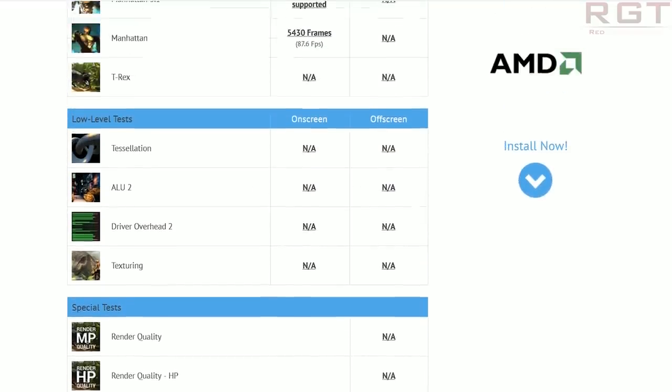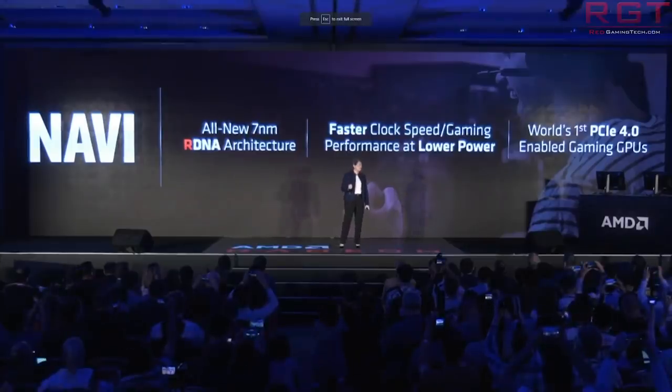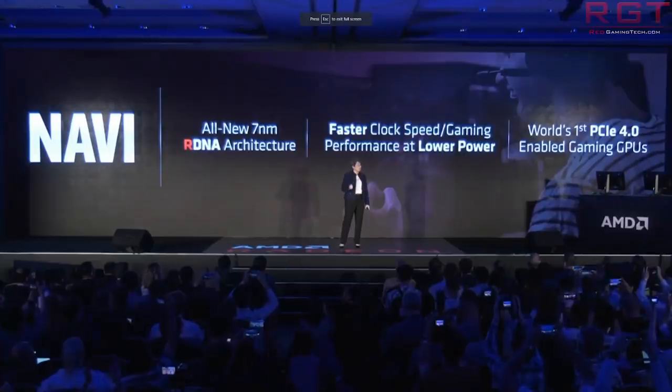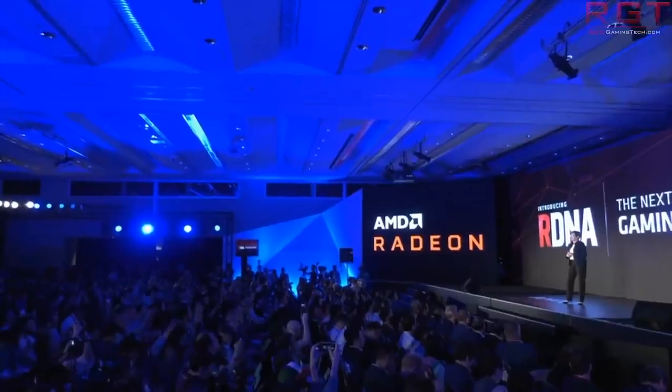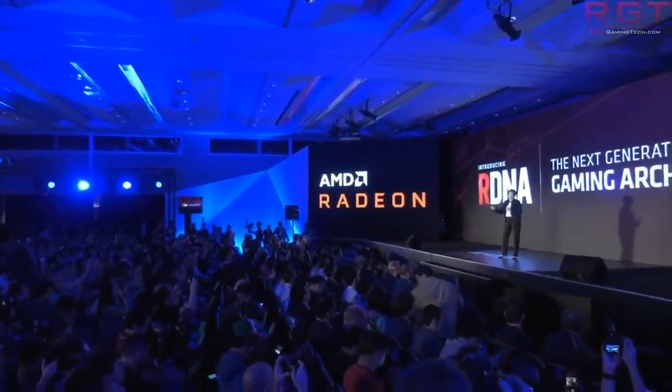There are also a lot of questions being asked regarding Navi 12 and Navi 14 — specifically what the performance targets of these GPUs are. Now we've seen the RX 5300 and the RX 5500, so obvious questions include what the difference is in terms of the final specifications of these GPUs, what architecture the RX 5300 is going to be, and what on earth has happened to the RX 5600 — are AMD just not doing that?